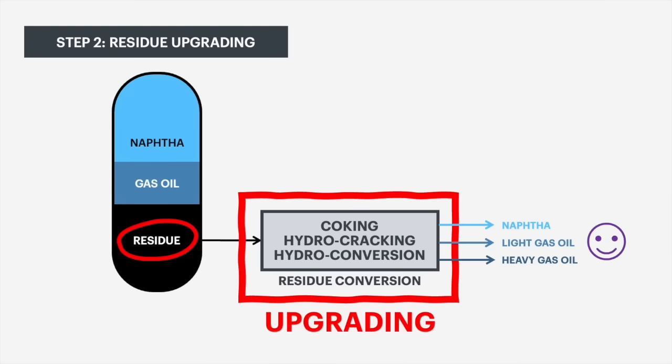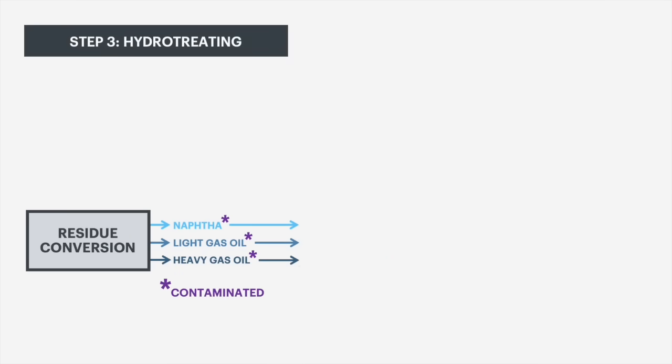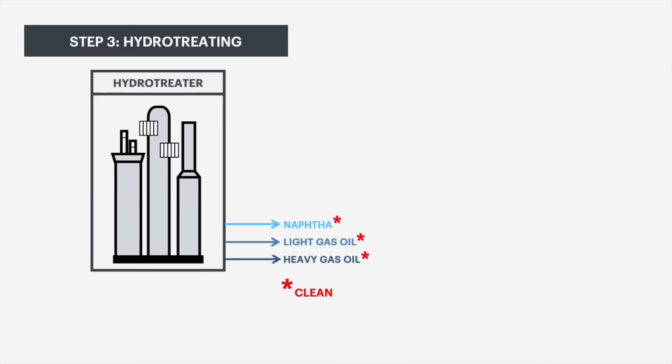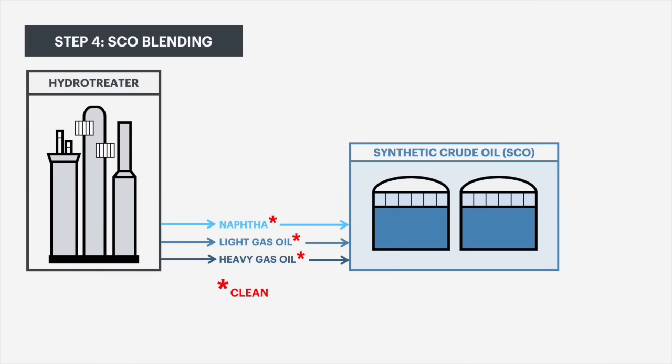The last step in the upgrading process is to take all of these streams and remove contaminants that were originally contained in the bitumen, such as sulfur and nitrogen. After this cleaning step, each stream is recombined into a final crude oil product known as synthetic crude, which is a very clean, residue-free light sweet crude.